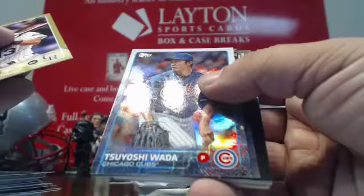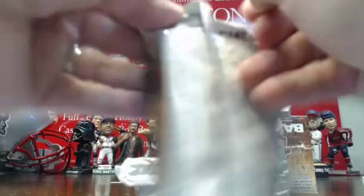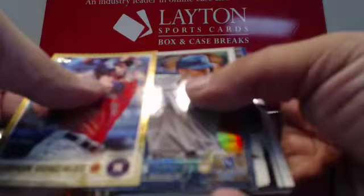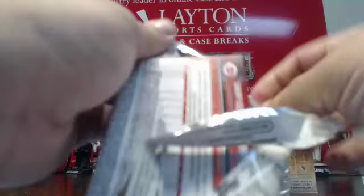Gold Drew Stubbs. Foil Wada. Kelsey Grammer First Pitch. Chelsea Handler. Gold Marwin Gonzalez. Alex Rios foil. First Pitch Chelsea Handler.